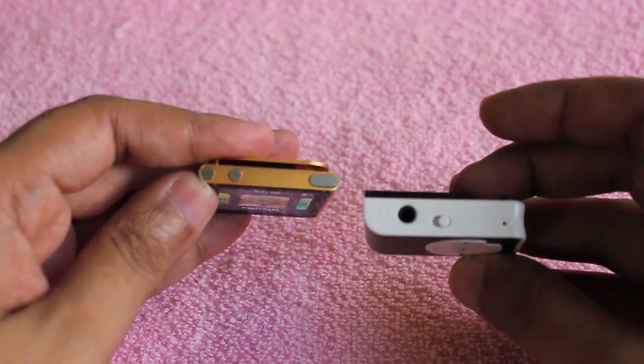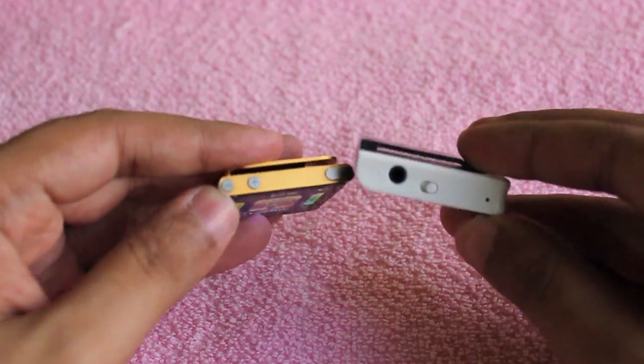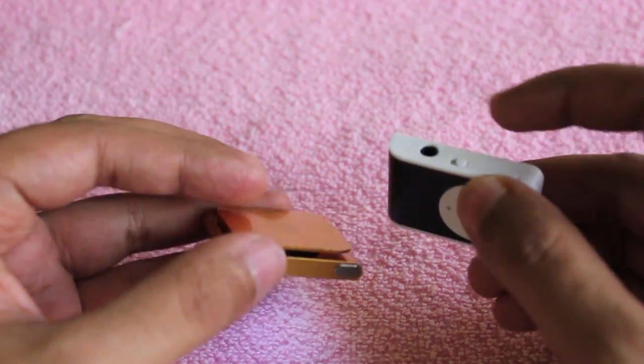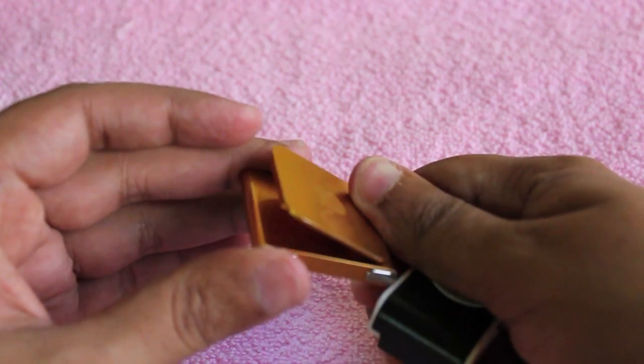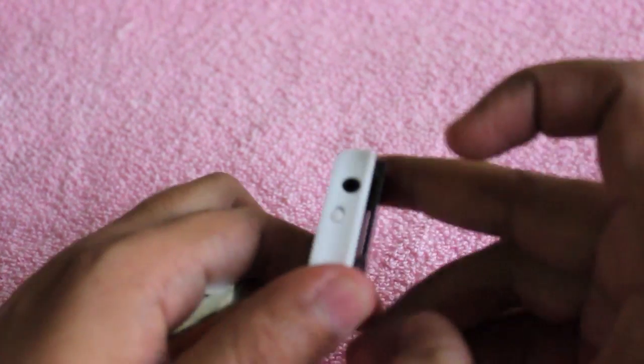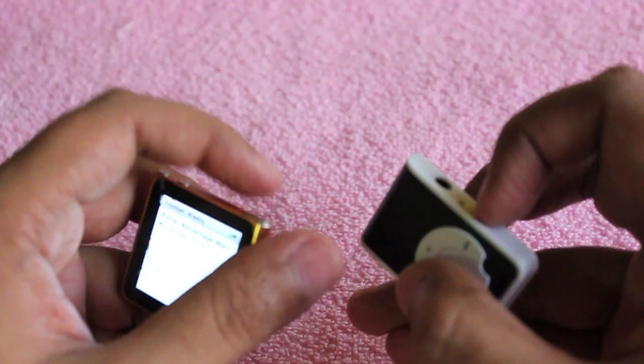One has 8 hours of battery life and the other has 6 hours. Both of them are quite small and easy to carry. The costliest one is made of aluminium while the cheapest one is fully plastic.